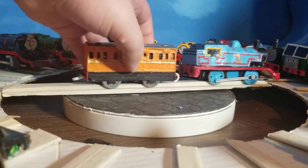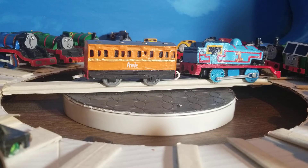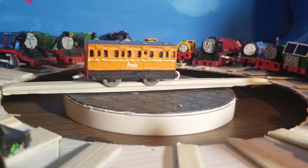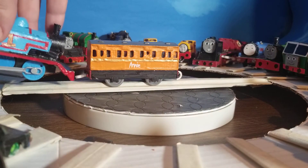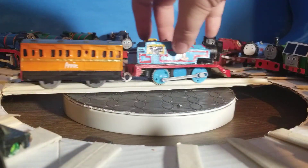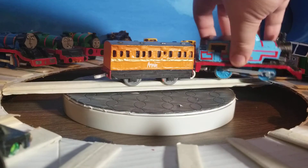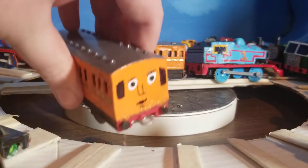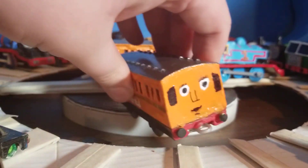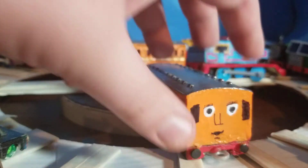When Thomas pulls coaches — usually Annie and Claribel — up and down his branch line, he doesn't have to run around to the back of the train just because he's a tank engine. He could if he wanted to, but he doesn't have to. He can just push them back. That is why Claribel needs her rear windows, so her guard, or driver even, could watch from the back.